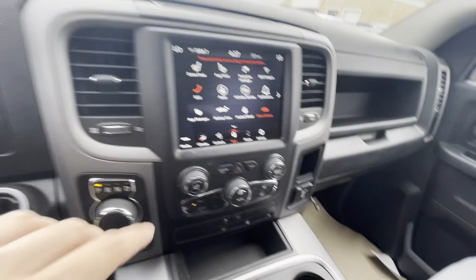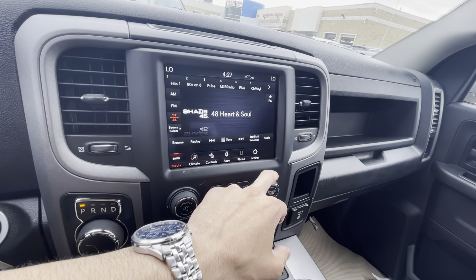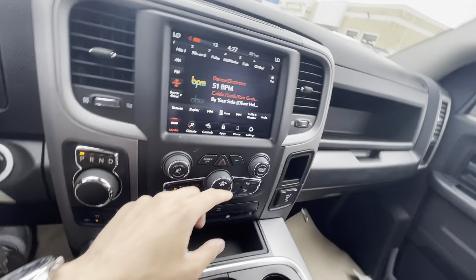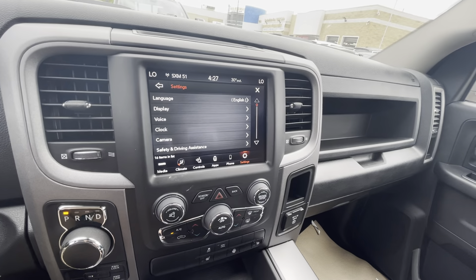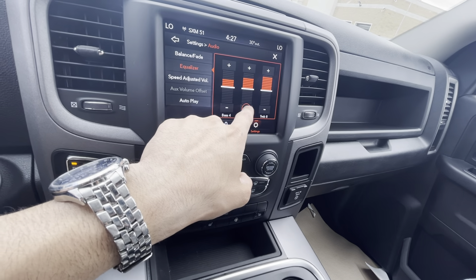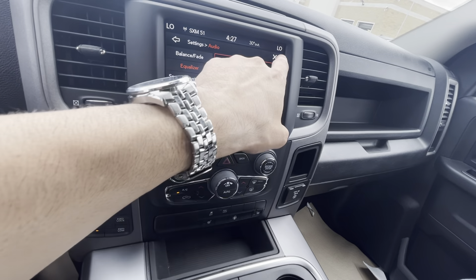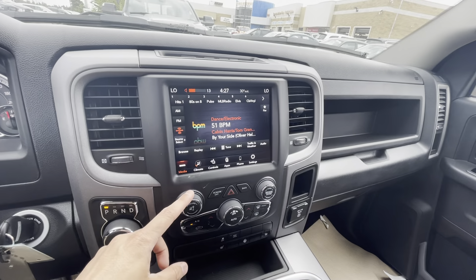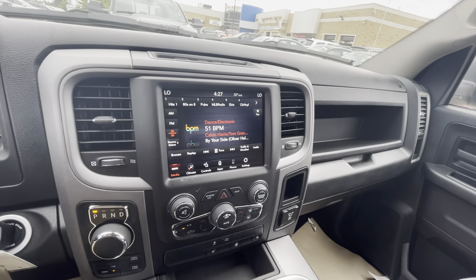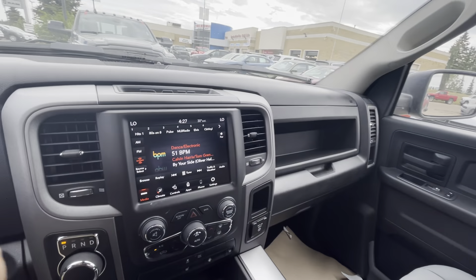Michelle, you mentioned the sound system is important to you. Let me find a station with some bass. We go to settings, audio equalizer, turn the mid down a little, trim the treble up, and put the bass up a bit. I'm not even halfway there and I can already feel the bass — I wish I could show you the vibrations on camera.